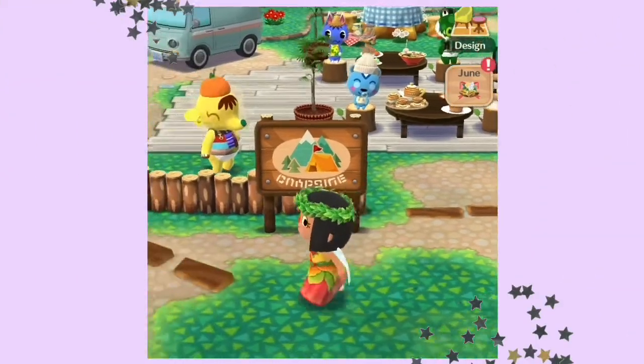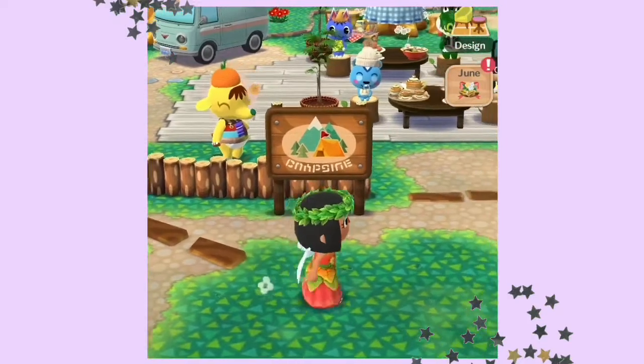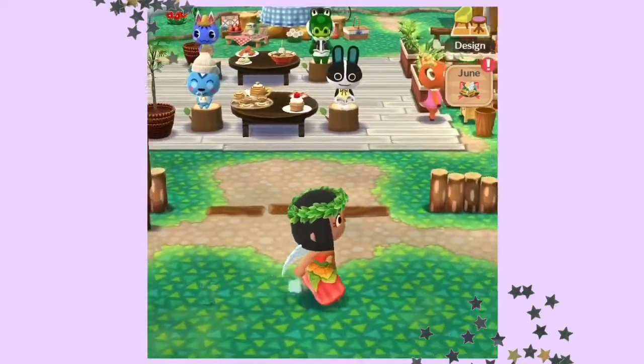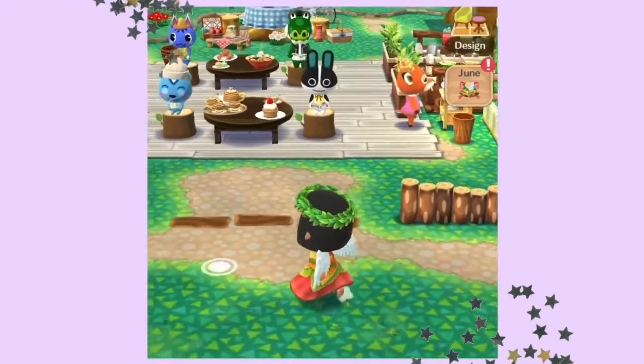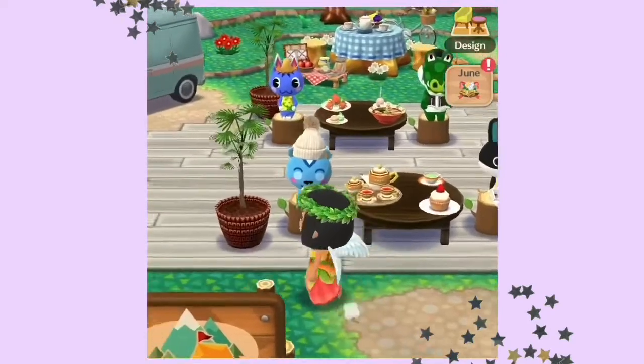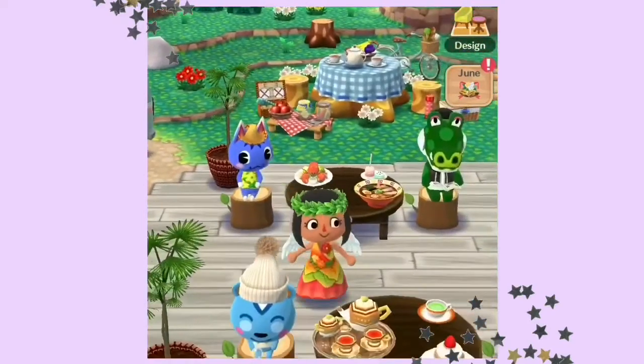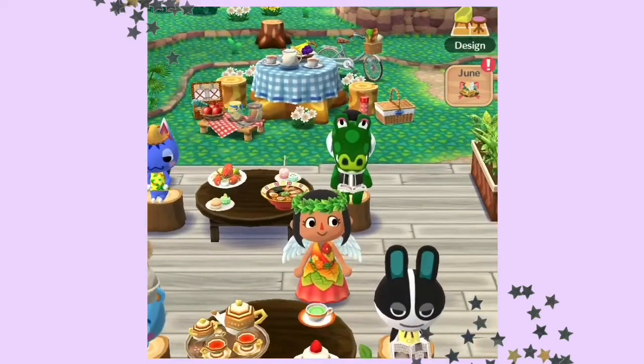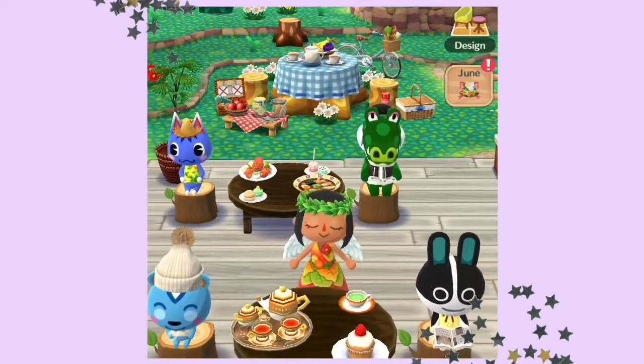Welcome to my campsite. As you can see from the overview, the overall theme is natural because even though this is a restaurant, I still wanted to get in touch with nature. There are a lot of wood elements because you're under the sun and it's kind of cute and fresh. There are plants, wooden tables, and tree trunks as chairs. The tables are filled with food and snacks because I like to think that the animals eat here and I want them to look full.